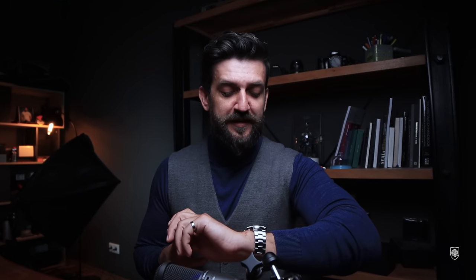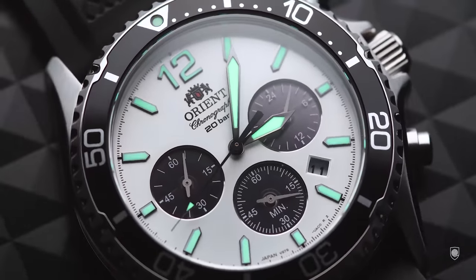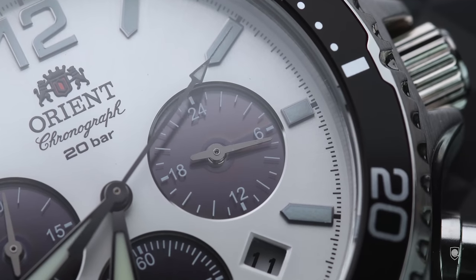Orient just launched a new chronograph with a beautiful panda dial, a solar power movement, and it's a diver. As the community shows us, there is not necessarily hype only for Genta designs or trifine colored dials — there is hype on panda dials as well.